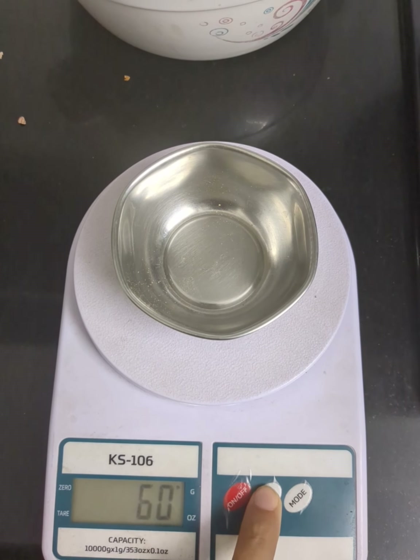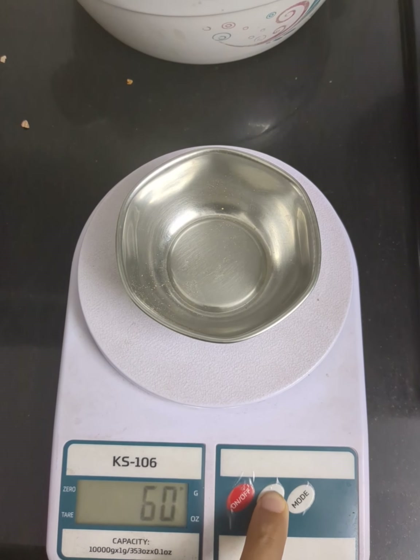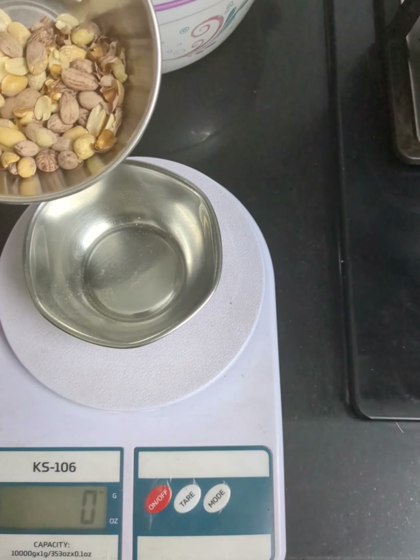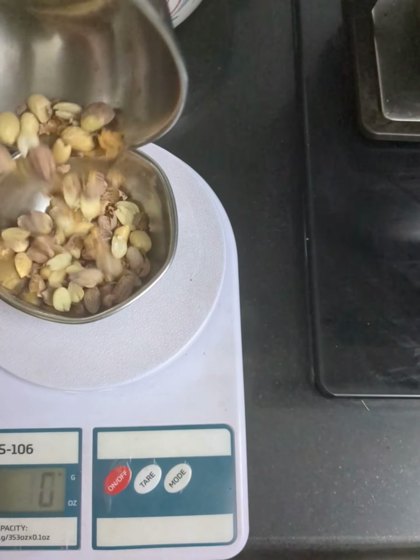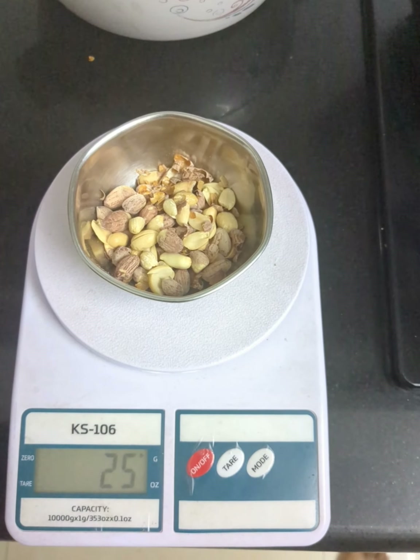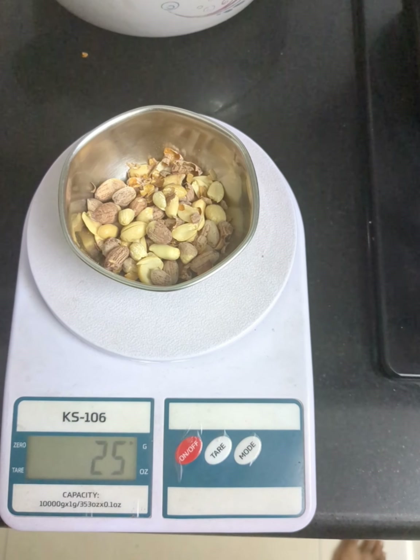This is the TARE button. Now you just put the peanuts in. 25 grams, or one fourth of 100 grams, is roughly 125 calories. So it's within my calorie budget.